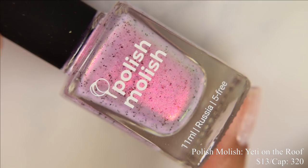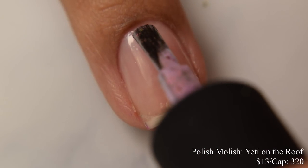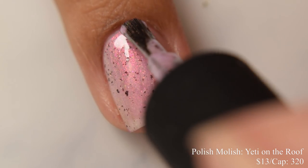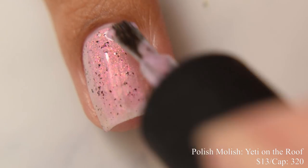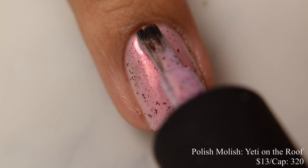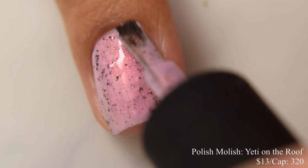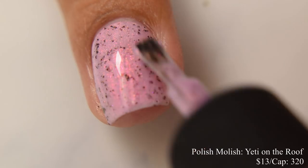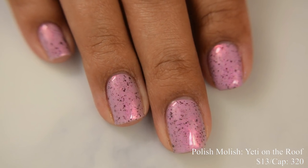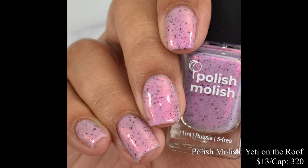Polish Mollish brings us Yeti on the Roof. This is a pale lavender shade with bright pink shimmer and black flakes. Price is $13 and there's a cap of 320 bottles. This has a crelly formula. It's such a soft, flattering, delicate sort of pink and the shimmer complements it really well. At some angles I saw a peachy, orangey cast — very flattering and glowy. Two coats is going to be perfect for most. If you tend to polish on the thin side, you might need a third coat. This does dry down flat, so you're seeing a glossy top coat.